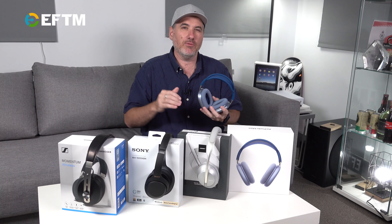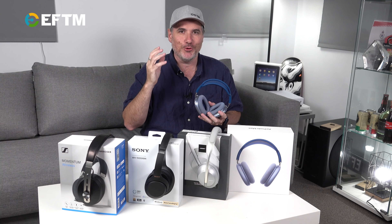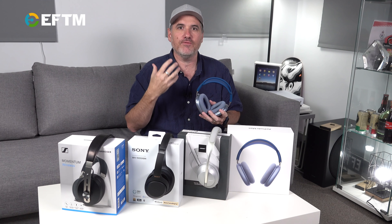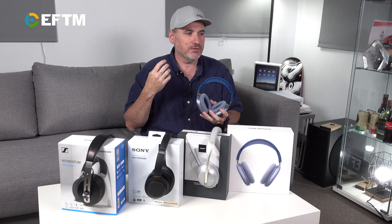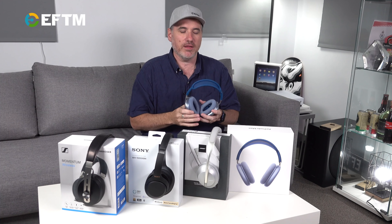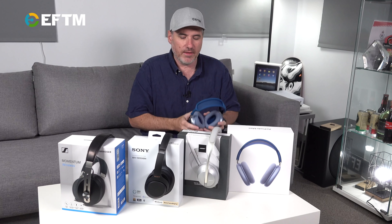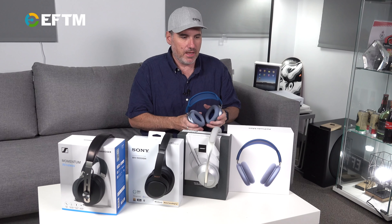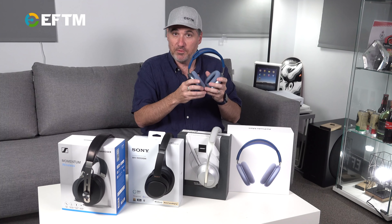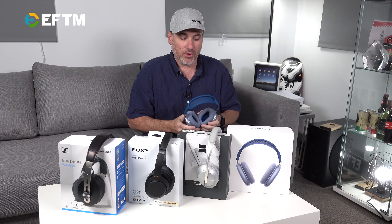Sound quality is excellent. They reach a pretty good volume and they have a very strong bass — not just audible, but a bass you can feel. Listening to something like Lil Nas X, I could literally feel the bass coming through my head, kind of like a subwoofer built in. I only found that with two of these headphones, and the AirPods Max was one of them. In terms of range, I was able to leave my phone in the front corner of the house, walk to the backyard — about 25 to 30 metres — before it started breaking up.